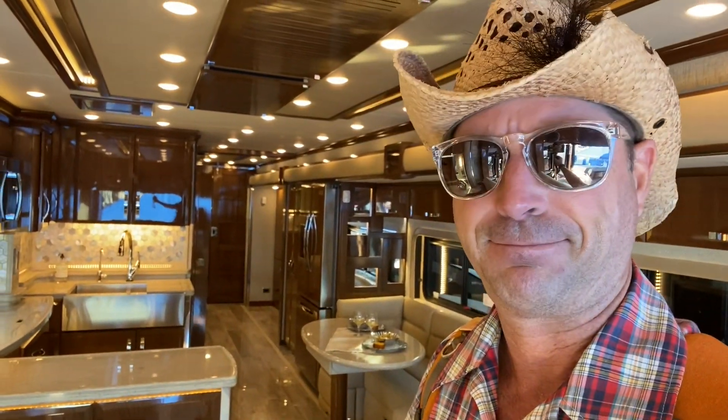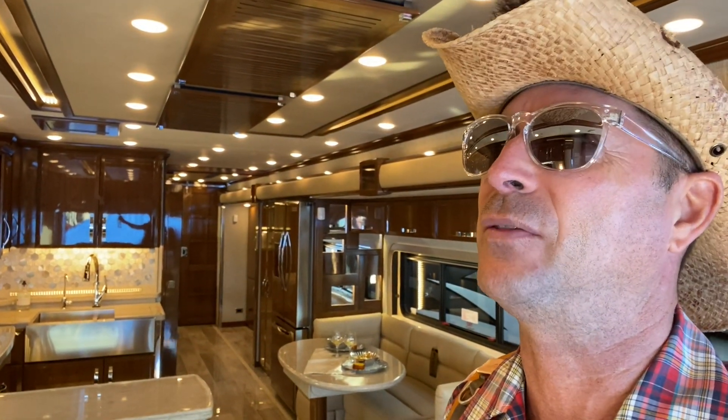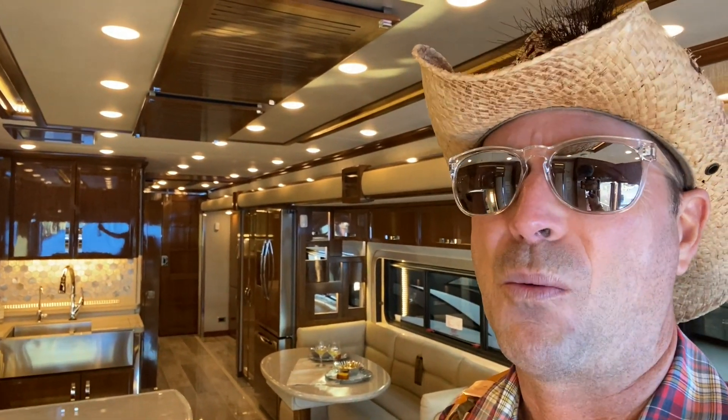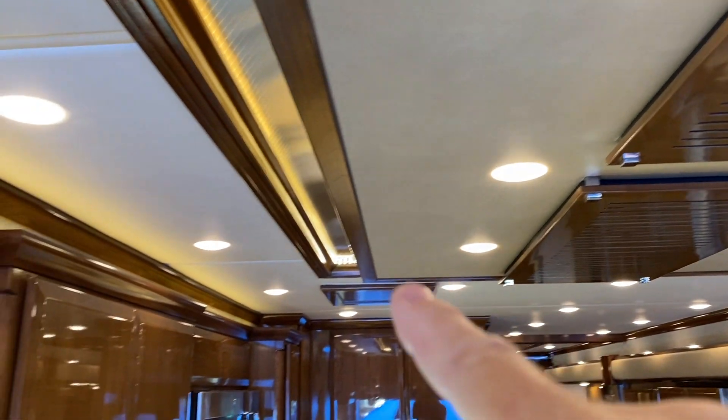I talked with the salesman for a second. I said, help me understand where the Dutch Star sits in the Newmar ranking of vehicle quality and price point. Apparently a half-million-dollar Dutch Star is about mid-tier. This is the highest-end one — look at this thing. The big difference I'm seeing is not the overall amount of space — probably the same chassis — but the quality of the finishes. What I find hilarious: anybody who's a Travato owner will recognize that $4 LED light in a million-dollar rig. It's got a lot of them — same lights I've got in my Travato.